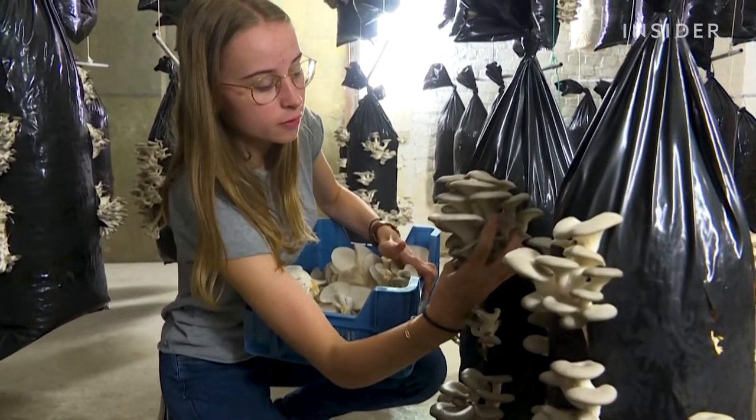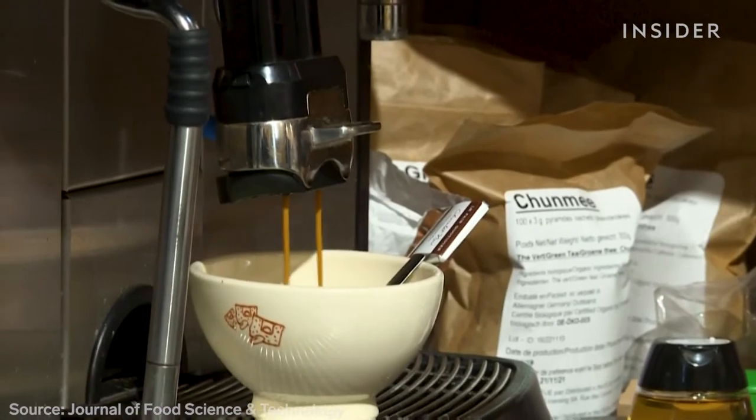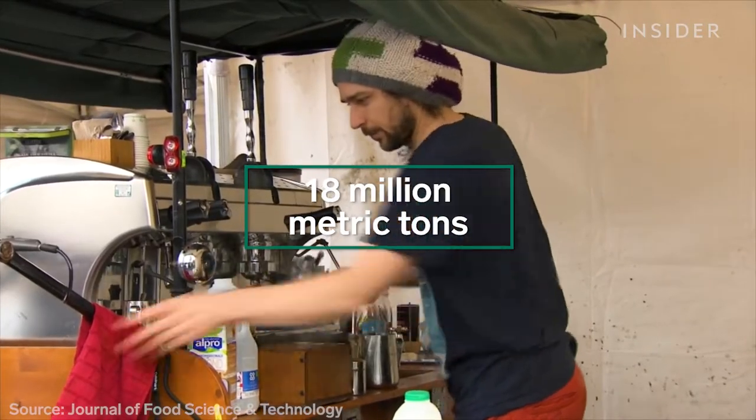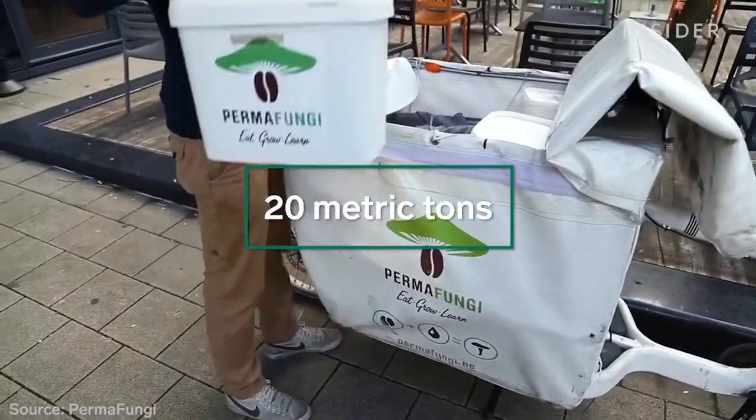Permafungi's operation has global potential. Every year, coffee drinkers around the world generate about 18 million metric tons of used grounds. Every year, the company recycles about 20 of those tons.